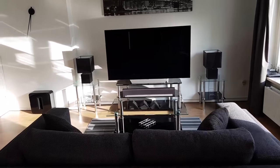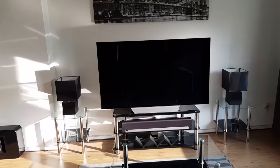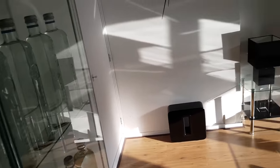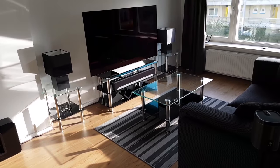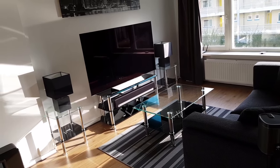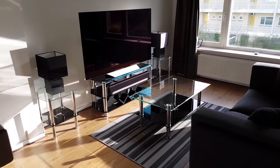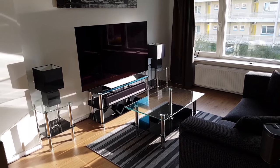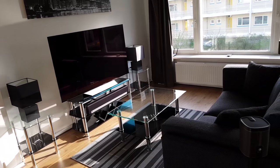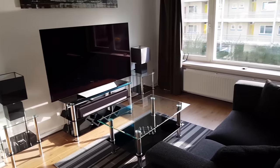Hello everyone, today I wanted to do a short video which is a little bit different than most of my videos. Today's video will be a short tour of my home. As some of you longtime viewers may know, my living room has changed a little bit from my first video, so I thought why not do a new video on this.